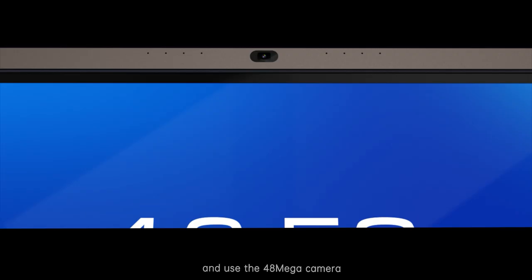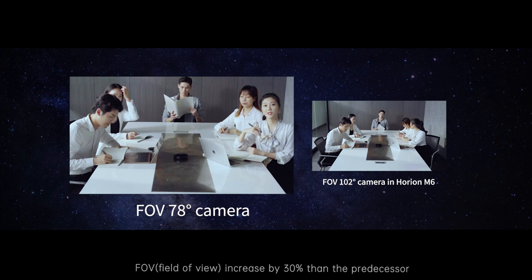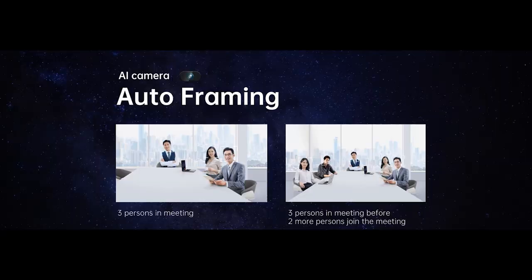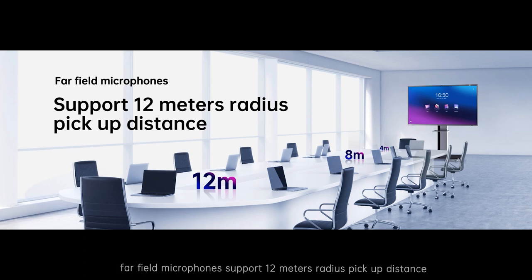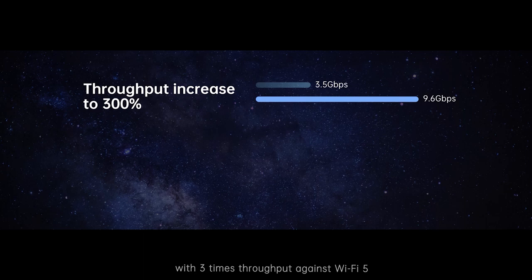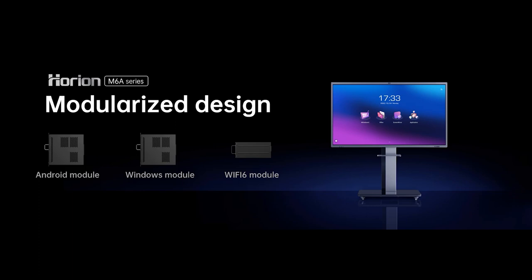M6 covers sizes 65 to 98 inches and uses a 48-megapixel camera. Resolution increases by 260 percent, and FOV increases by 30 percent over the predecessor. The powerful camera enables auto framing and sound source localization. The 8-mic-array far-field microphone supports a 12-meter pickup distance. We use a Wi-Fi 6 module with three times the throughput of Wi-Fi 5, supporting 2.4 GHz and 5 GHz. All of these are standard for M6.